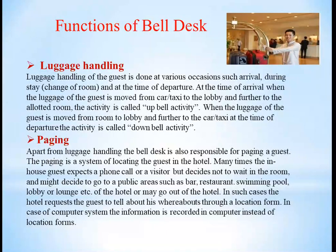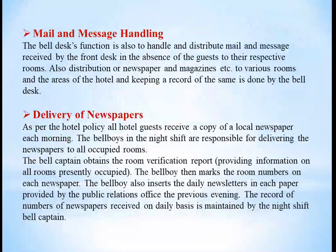In such cases, the hotel requests guests to inform their whereabouts through a location form. In case of a computer system, the information is recorded in the computer instead of a location form. The next important function of the bell desk is mail and message handling — to handle and distribute mail and messages received by the front desk in the absence of guests to their respective rooms. Distribution of newspapers and magazines to various rooms and areas of the hotel, with a record maintained, is also done by the bell desk.